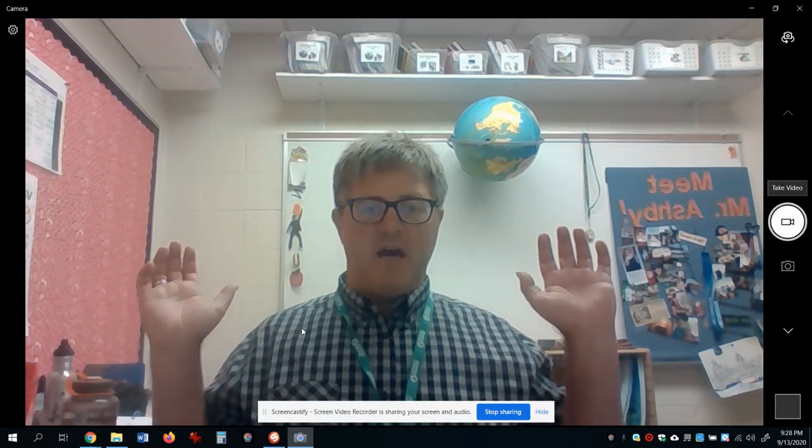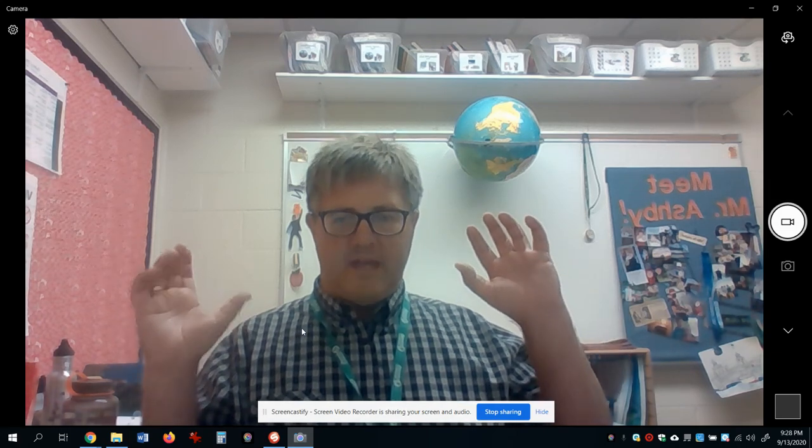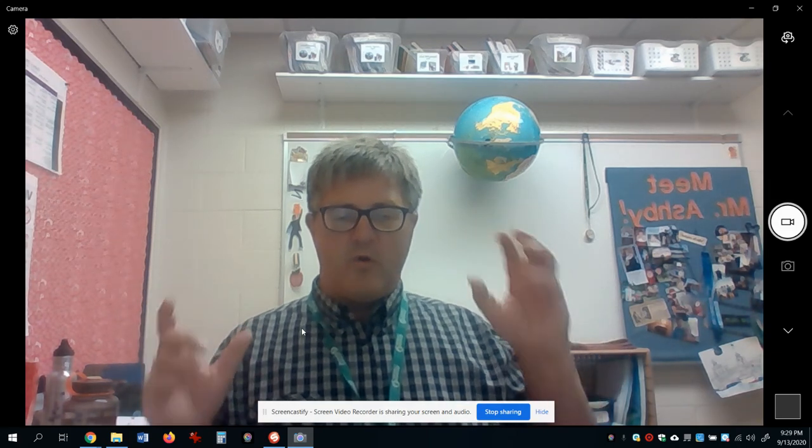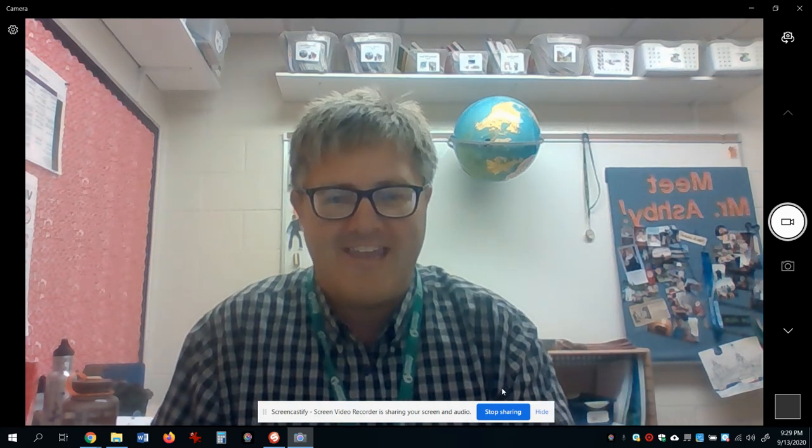I'm going to wrap up - I think you know what to do. Follow the directions in Seesaw and you'll know that you have to record your voice reading for about a minute. Good luck - I can't wait to hear you read.